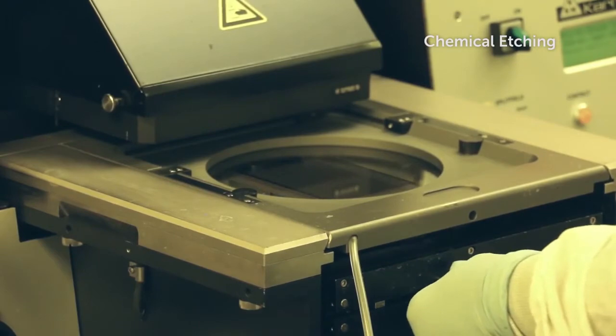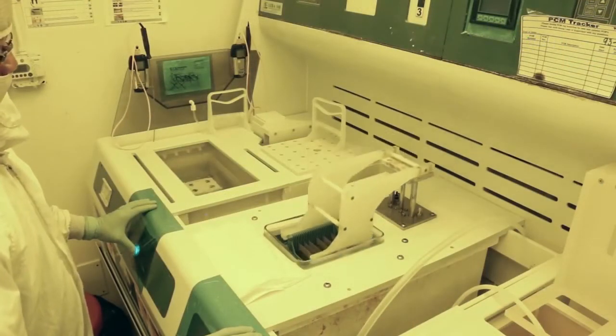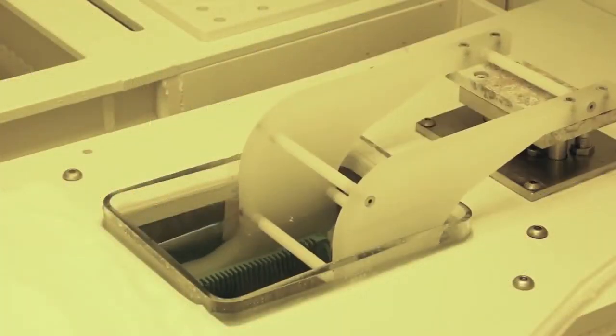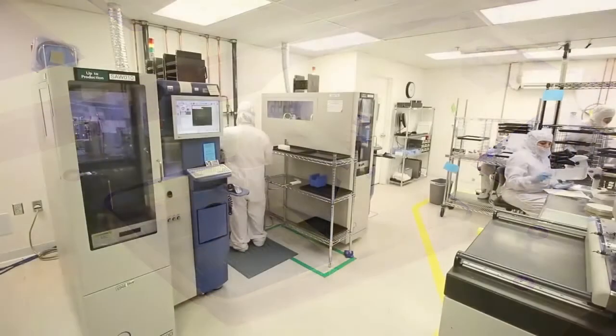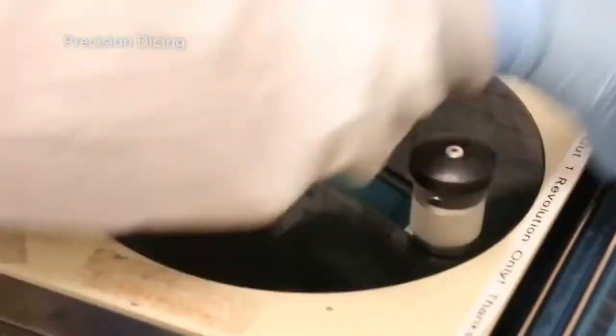Once the etching process is complete, the deposited layer is cleaned from the finished product. CTS employs several high-precision dicing machines in order to cut the wafer into individual components.